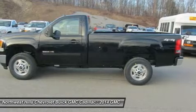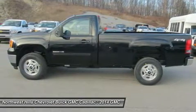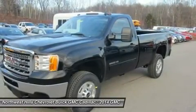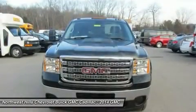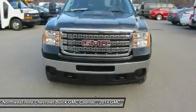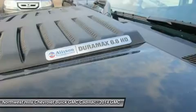Cruise control comes standard with the 2500 HD as well. The Sierra 2500 HD delivers everything you expect from a heavy-duty truck and more. A variable valve timing Vortec 6.0 liter V8 featuring 360 horsepower at 5,400 RPMs powers the 2500 HD and is coupled with a heavy-duty 6-speed automatic transmission.